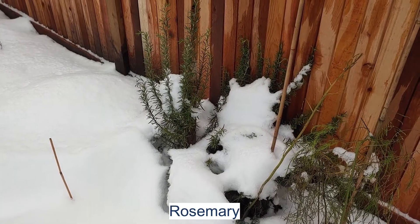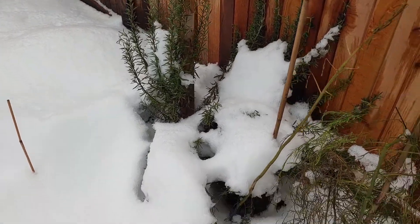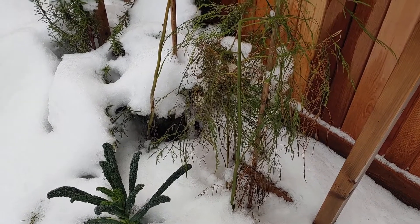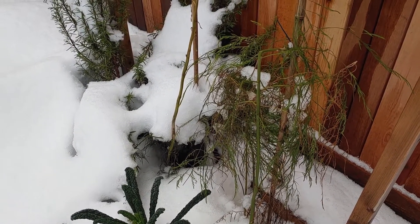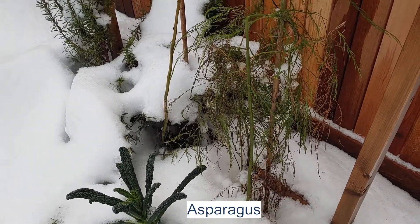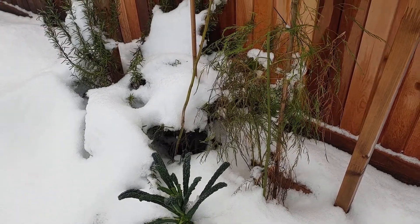And then rosemary — rosemary is doing very well in the cold. And here is the asparagus; they will just die down and then in the spring they'll come back.